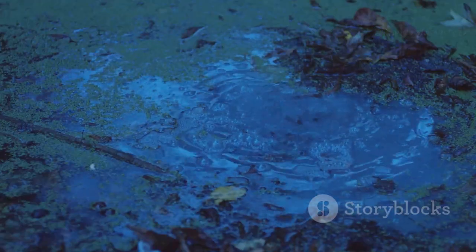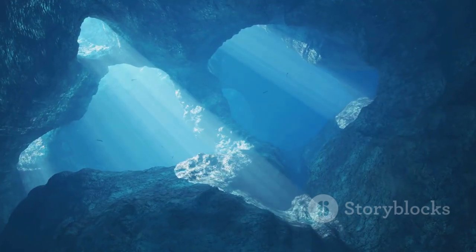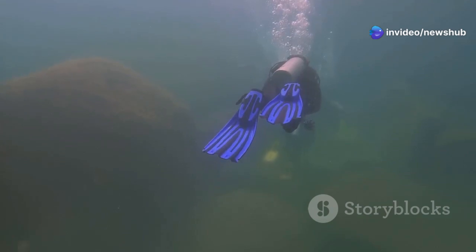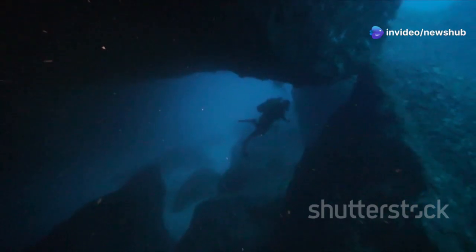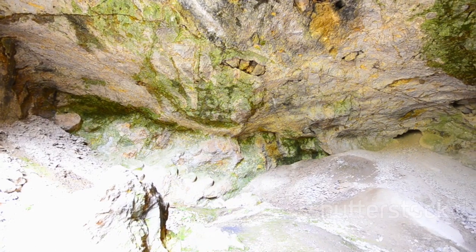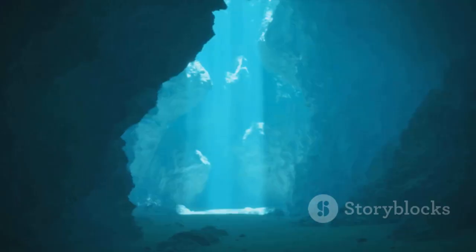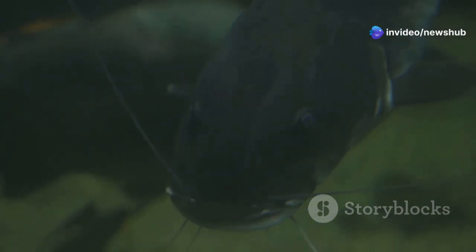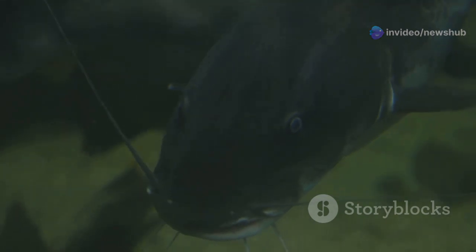Remember those microbes existing in total darkness? It turns out they're not alone down there. Imagine diving into the murky depths of the Delta, through layers of silt and sediment, and emerging in a network of subterranean rivers, a hidden labyrinth carved by eons of flowing water. Here, in this perpetual darkness, life has found a way. We're talking about creatures that have never seen the light of day, species so uniquely adapted to their environment that they seem almost alien.